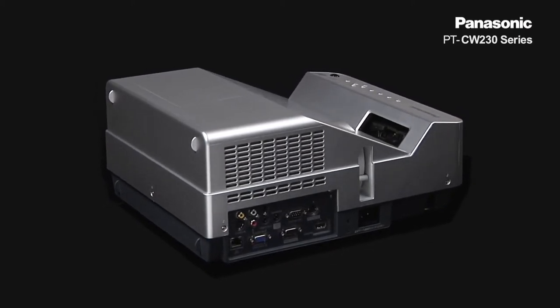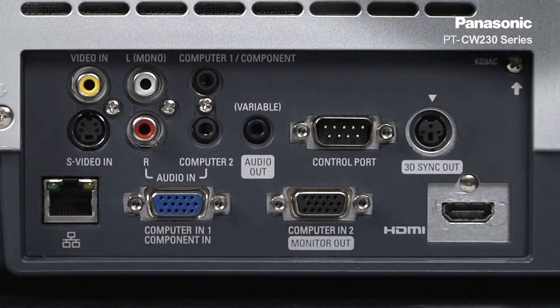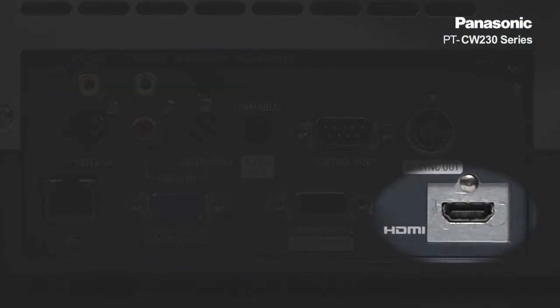The CW230 will have abundant terminals for both analog and digital inputs, such as RGB input and HDMI.